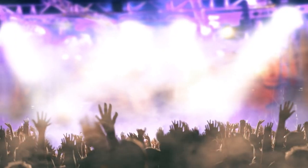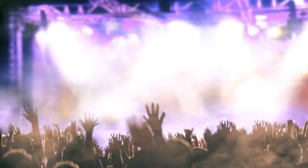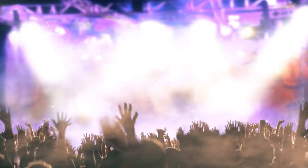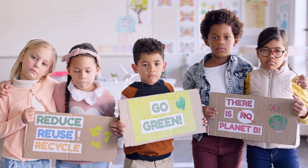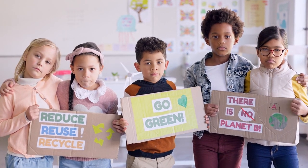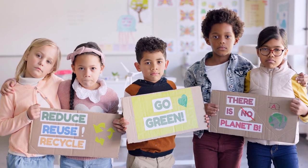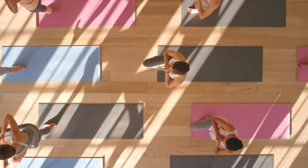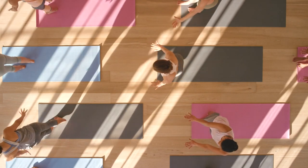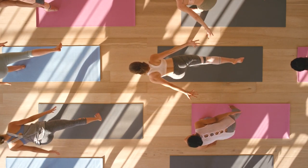Pop Brixton regularly hosts live music performances featuring local bands and musicians — whether you're into jazz, reggae, or indie rock, you're sure to find something to enjoy. From gardening workshops to sustainability talks, Pop Brixton offers a wide range of educational events fostering community engagement and learning. Stay active by participating in fitness classes and wellness workshops — from yoga and Pilates to dance and martial arts, there's something for every fitness level and interest.